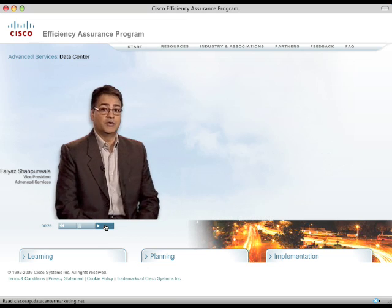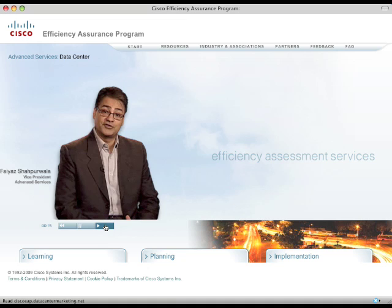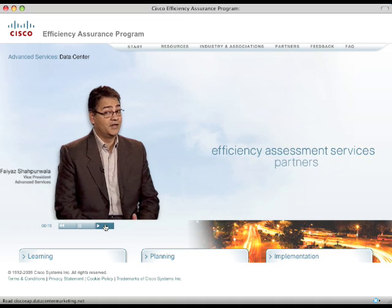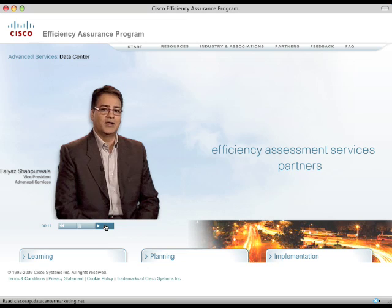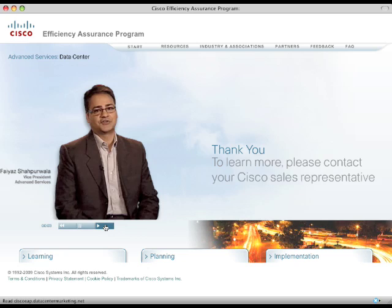Cisco is doing its part to help its customers begin to account for the impacts related to data center operations. Being able to answer the question, how efficient is my data center, sounds simple, but it's very complex. Our efficiency assessment services, delivered in conjunction with our partners, will help our customers begin to work towards the answer. Thank you for your interest in the new services. To learn more, please contact your Cisco sales representative.